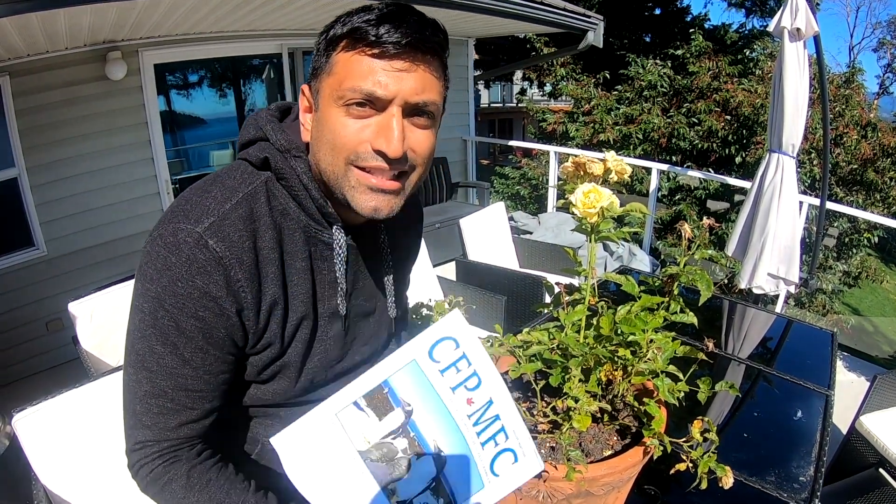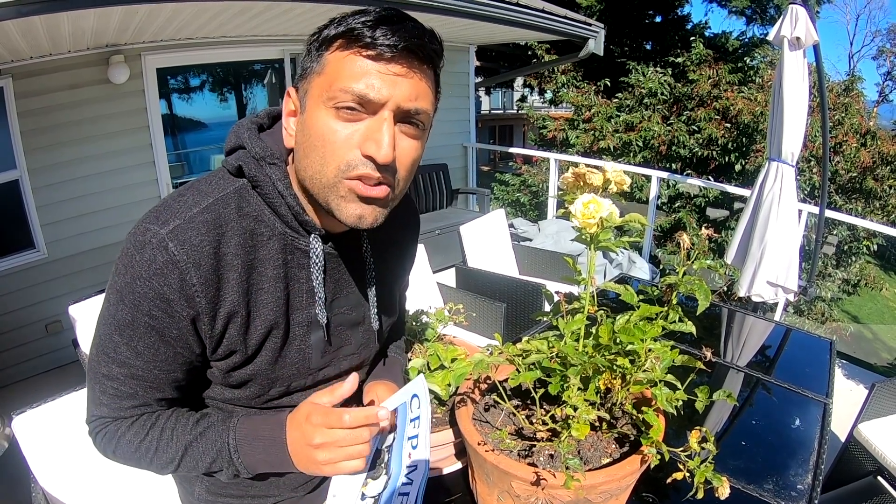Welcome to this month's CFP Distilled. I'm Dr. Paul Doan here with Dr. Simon Moore. What are some of the great articles this month?